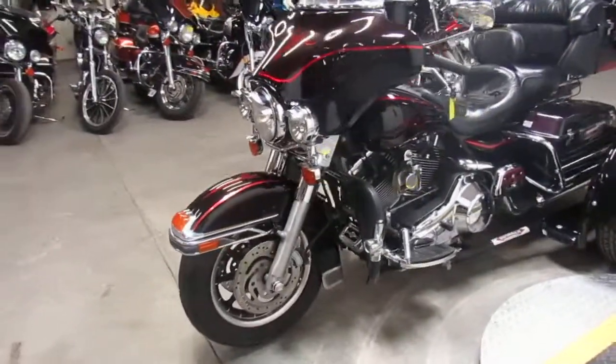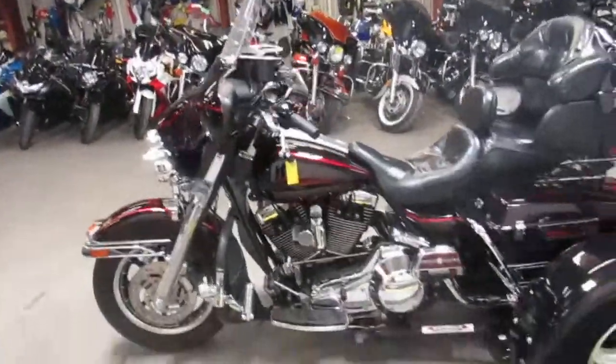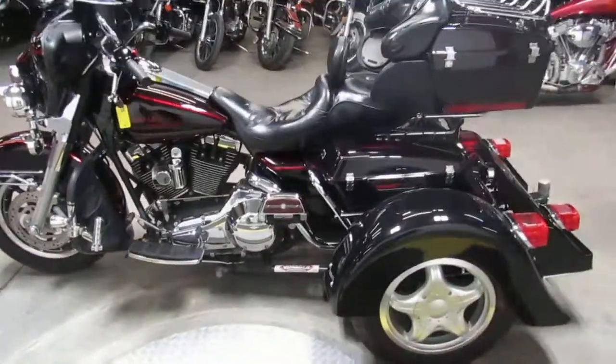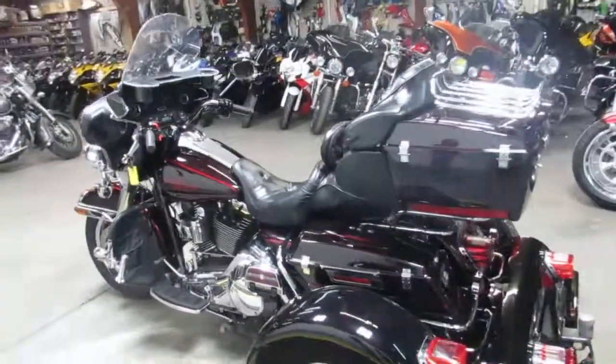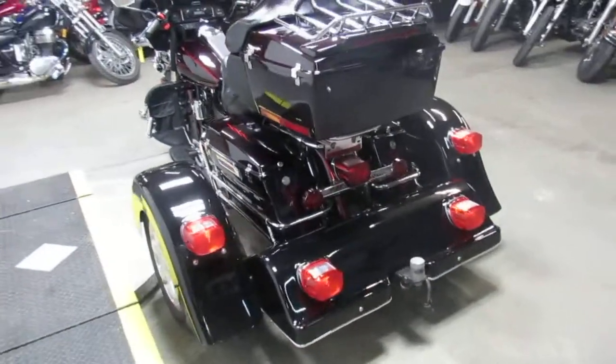It's a good-looking bike, guys, as I walk around this thing. It's got the Voyager kit. This bike only has 17,180 miles. It's sharp, it's low mileage, it's one owner. This thing runs strong, everything on it works. All the fluids have been changed. It's ready to hit the streets, guys.